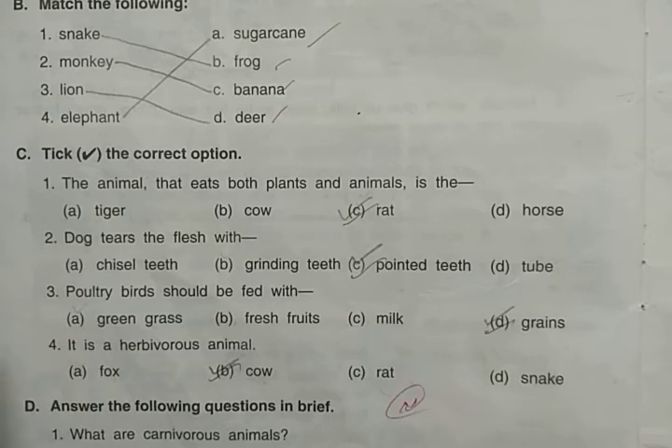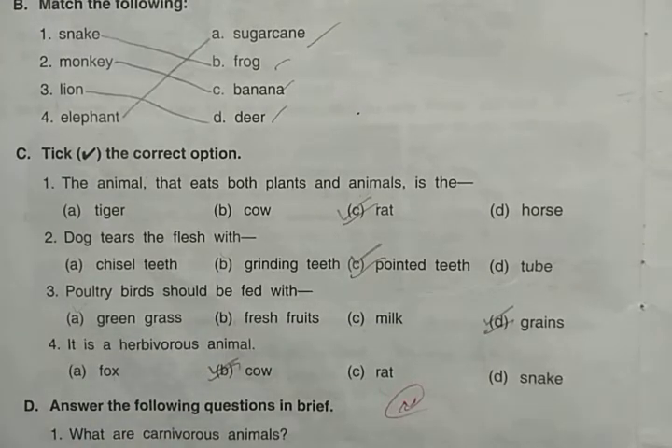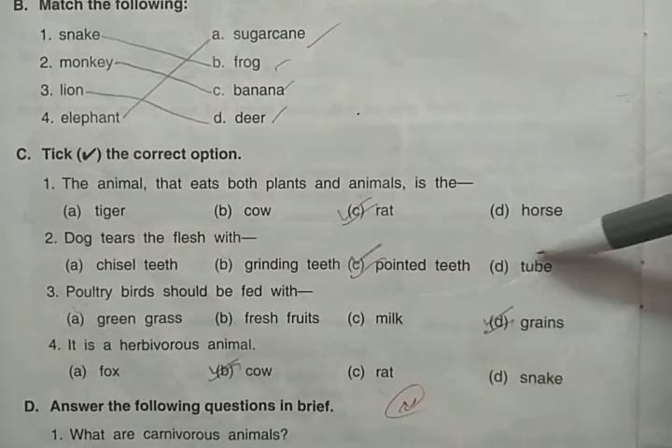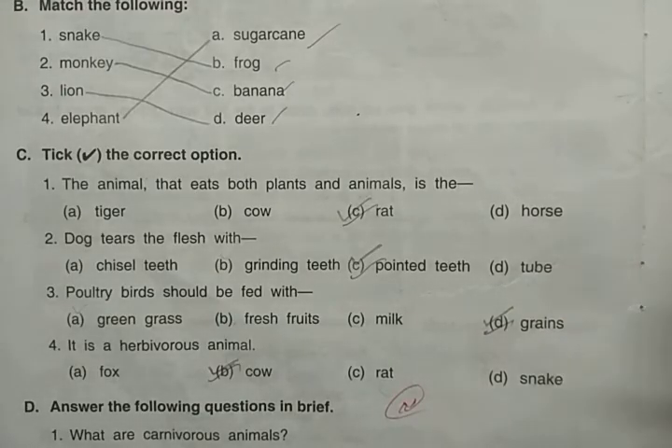Dog tears the flesh — with which type of teeth? Chisel-like teeth belong to gnawing animals like squirrel and rabbit. Grinding teeth are used for chewing. Pointed teeth — sharp and pointed — are used to tear flesh. So the dog tears flesh with pointed teeth.